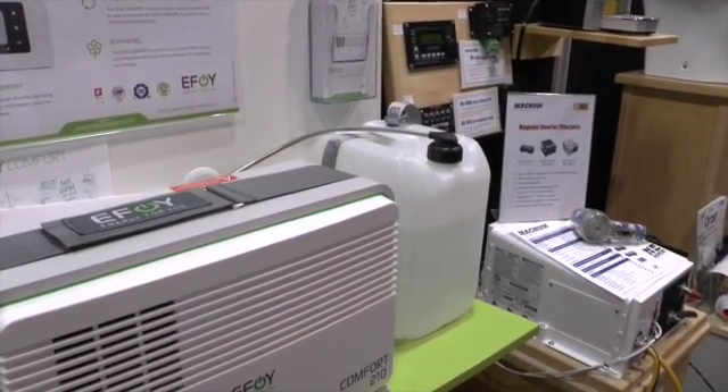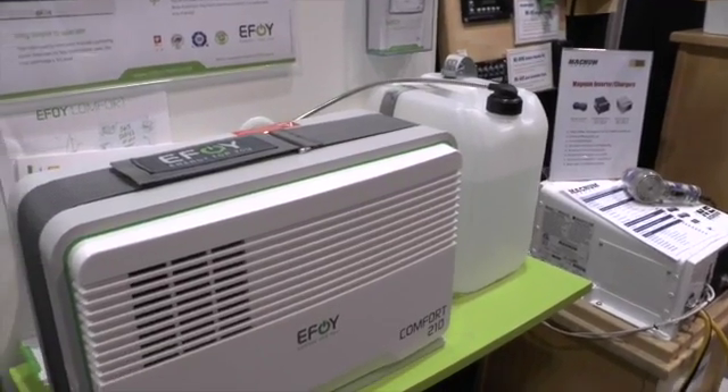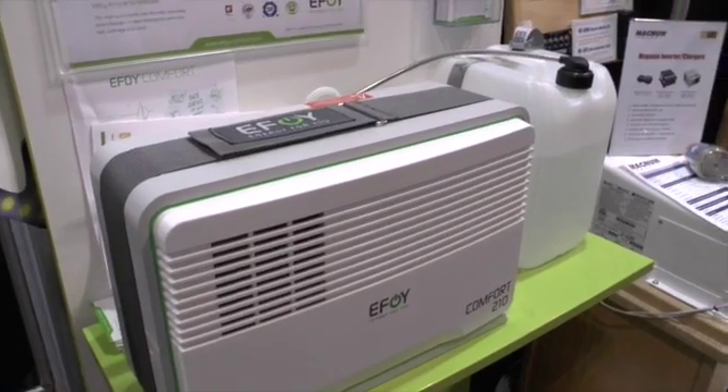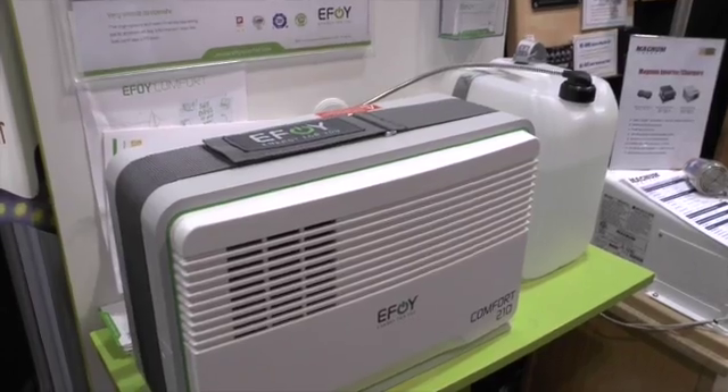Isn't that a remarkable thing? Alan, thanks so much for sharing this great information with us. I think we've got a solution for a lot of boaters who haven't previously been able to get a generator on board, or who want to go into those great anchorages. Thank you so much. I really appreciate this. Thanks, Andy.